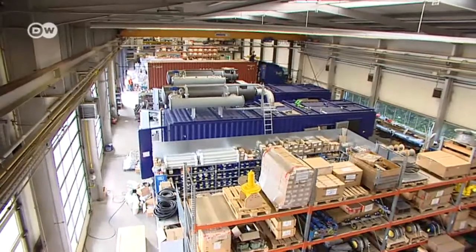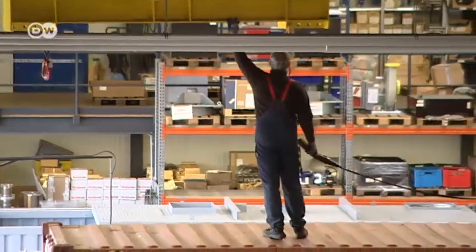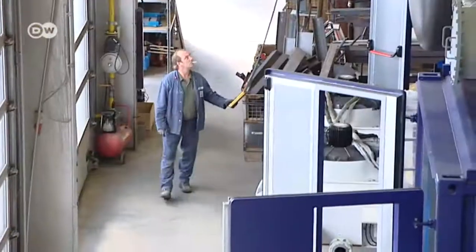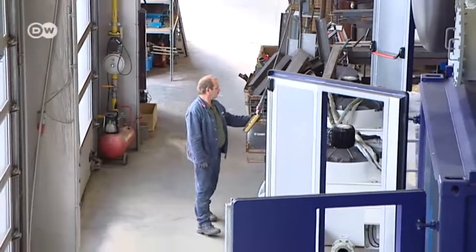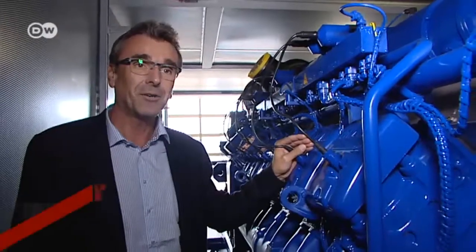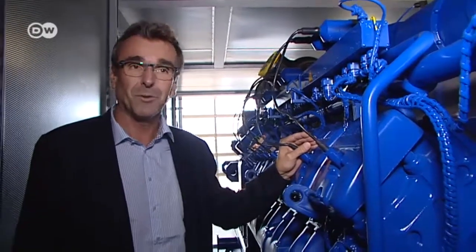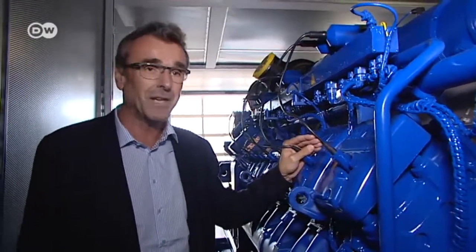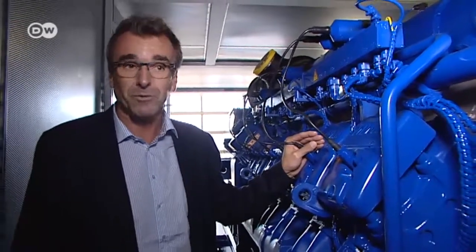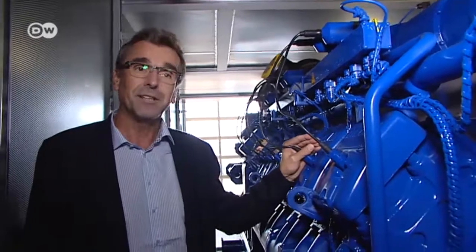The ETW Energy Company builds 60 combined heat and power stations a year to meet growing demand. More and more companies want to produce their own energy. Even energy-intensive industrial companies want to look after themselves. They want to save electricity, to ensure supply, to have access to heat, steam and hot water. In the summer they want to cool their offices. That's the trend. We have a lot of business demand and plenty to do.